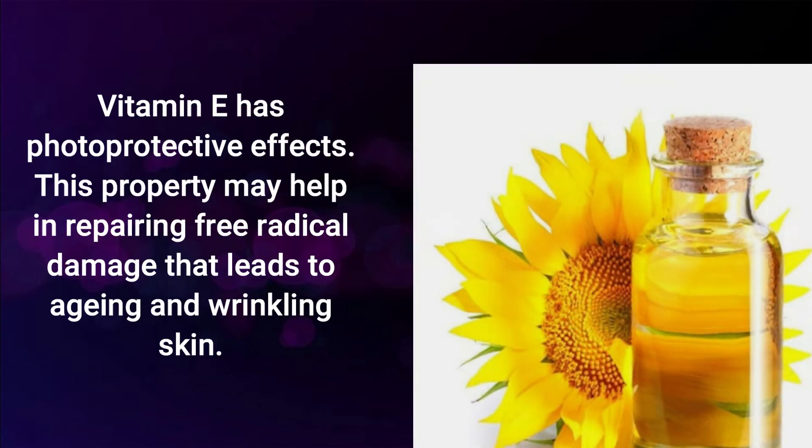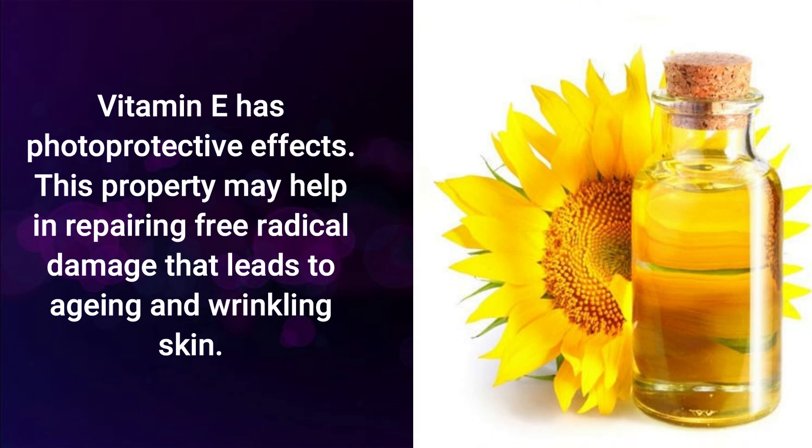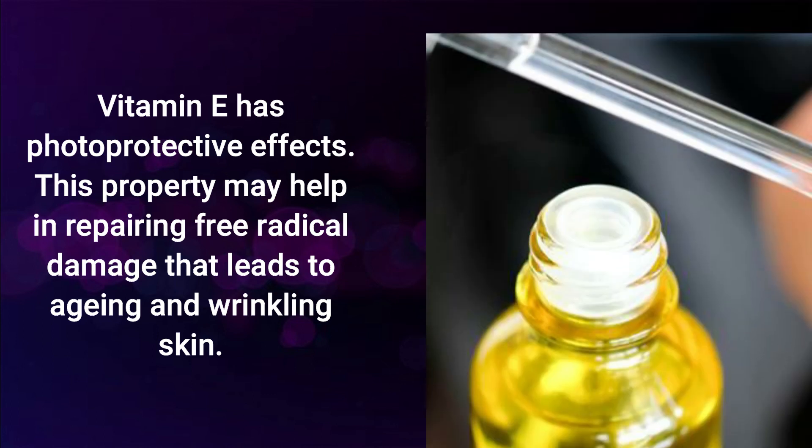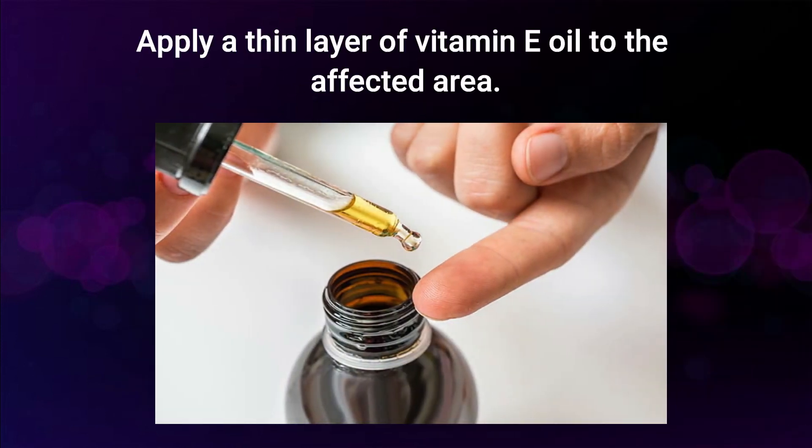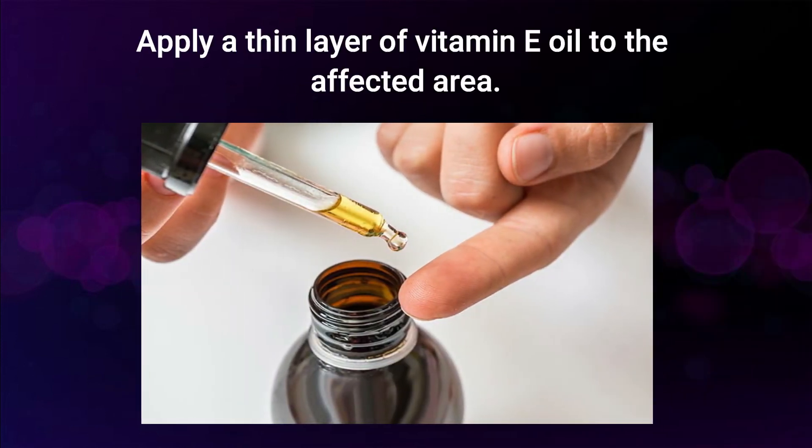Vitamin E oil. Vitamin E has photoprotective effects. This property may help in repairing free radical damage that leads to aging and damaged skin. Apply a thin layer of vitamin E oil to the affected area.